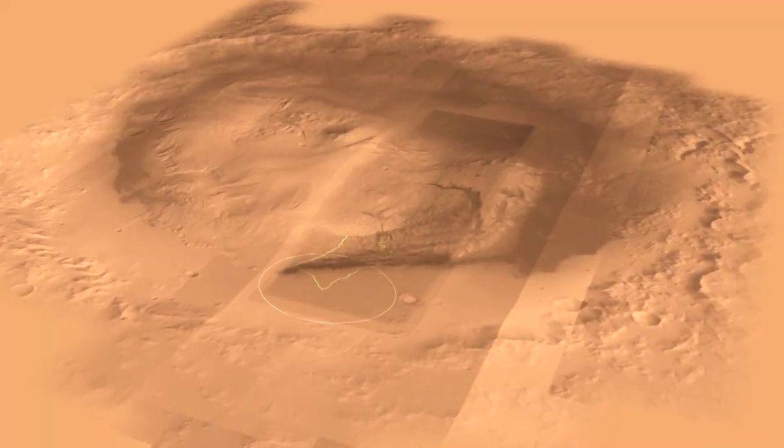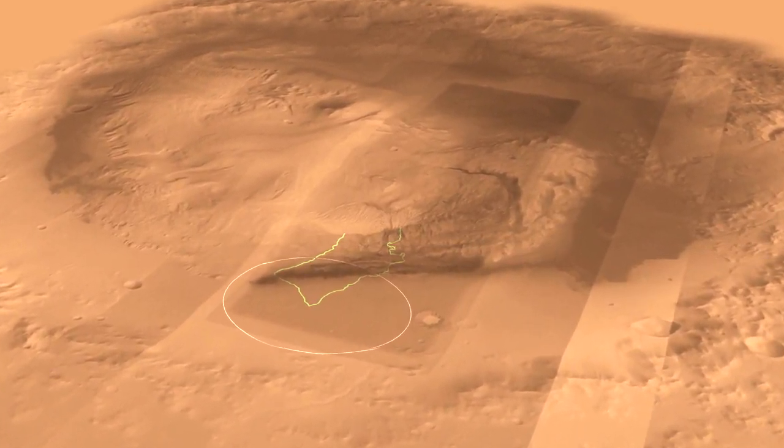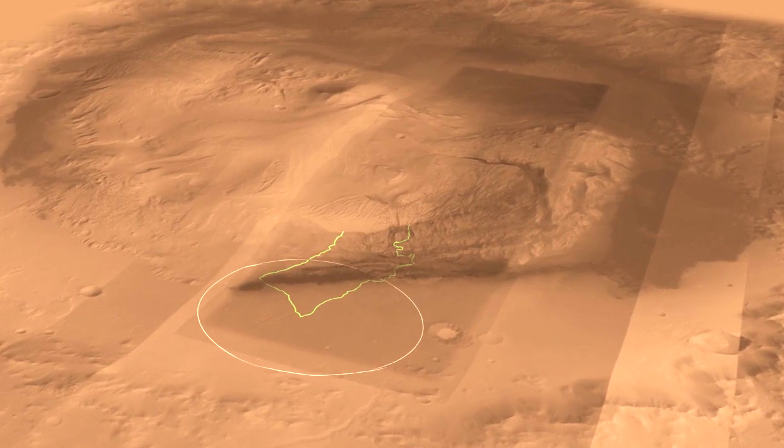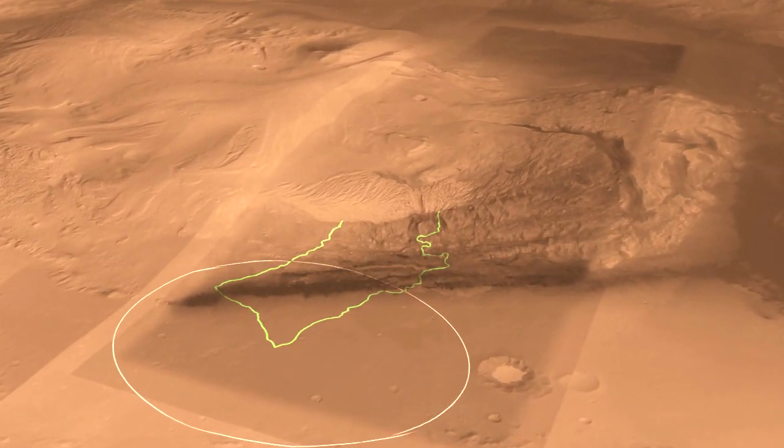Here we see a different view of Gale Crater with a different perspective. You can see our landing ellipse down at the bottom there, which is the white circle, and in the middle of Gale Crater is this mountain of rock that is five kilometers high.